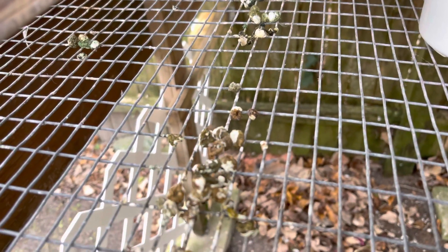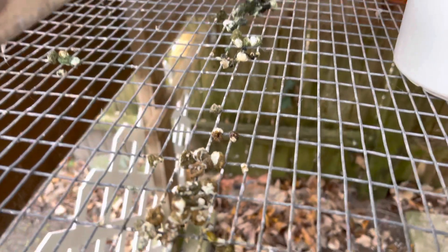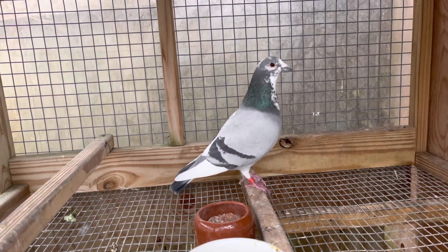After I treat it, it got all brown and perfect. He's eating, he's doing good. The tail is perfect. He's going to be one of my breeders.